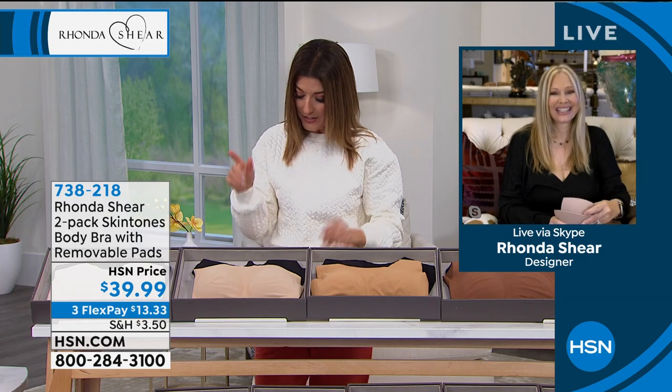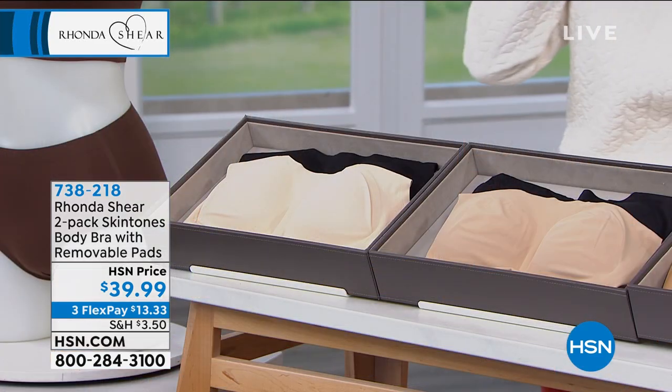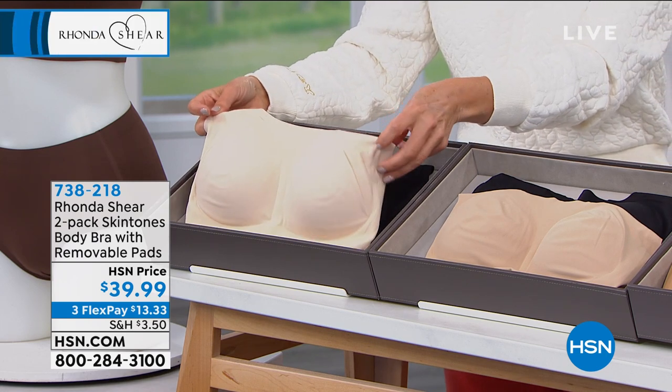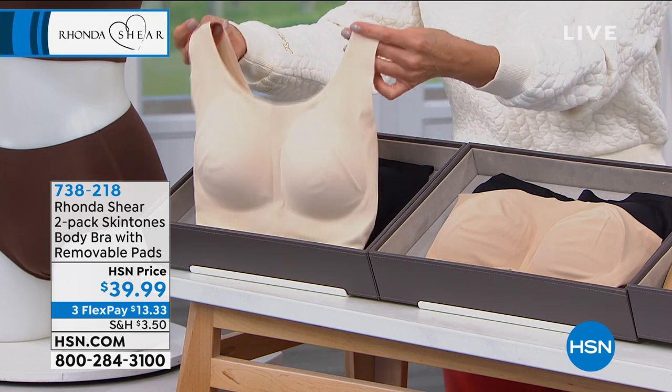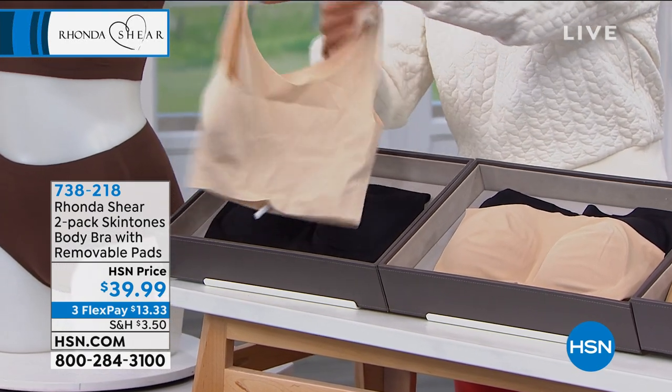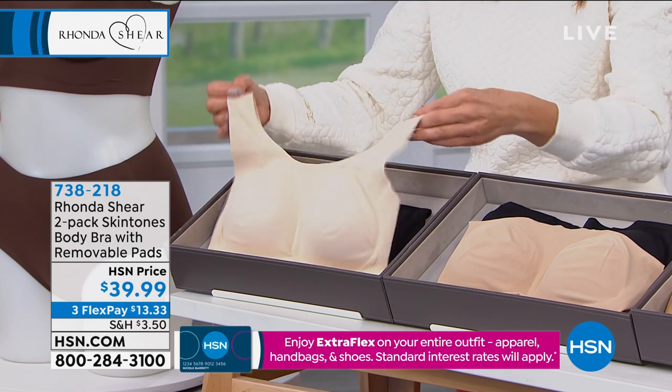They give you shape, they give you support, and these also come with full coverage cups and removable pads. So you're getting coverage, you're getting modesty, and you're also getting this beautiful smoothing wide back that just wraps all the way around. They're so very comfortable.